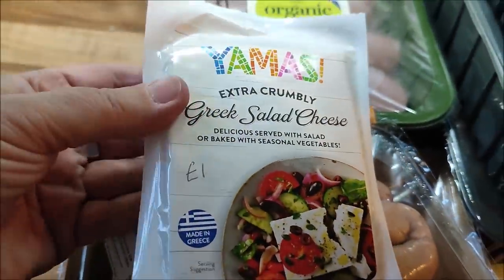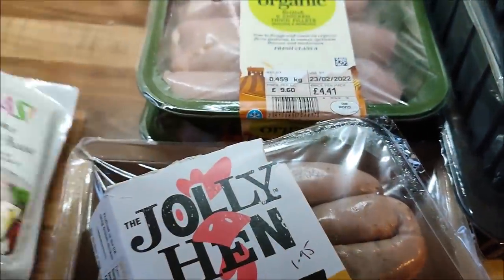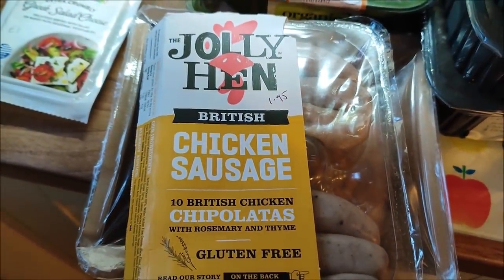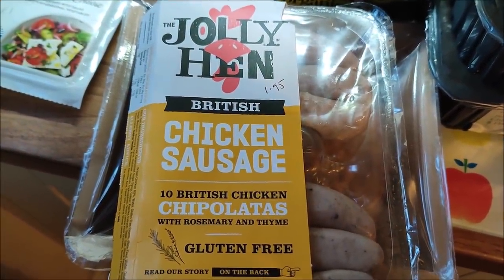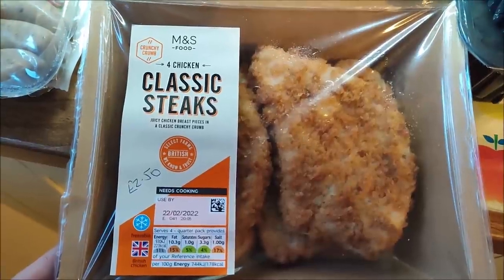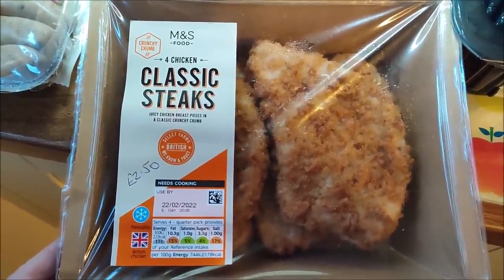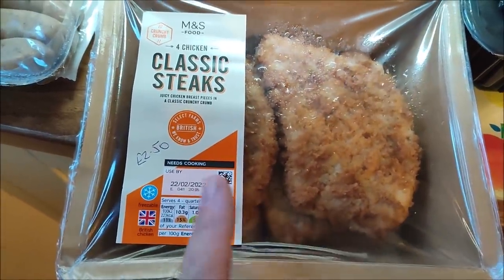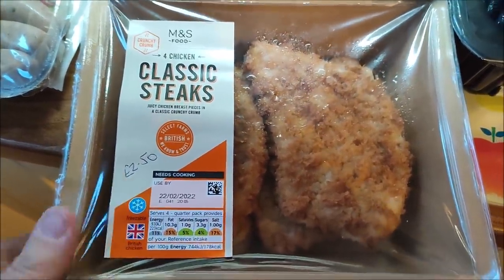I've got some Greek feta cheese which was a pound, some chicken sausages which were £1.95, Marks and Spencer's chicken steaks in breadcrumbs — there's four in there so that will do as one full meal — and that was two pounds fifty.